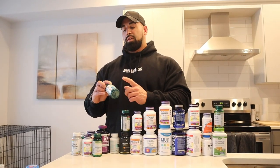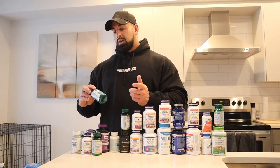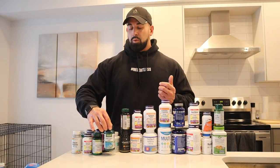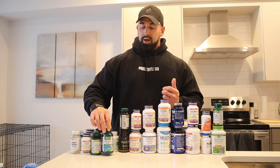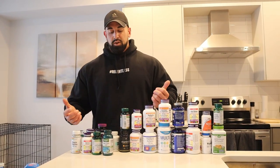I'll take chromium in conjunction with alpha lipoic acid. This works well together for antioxidant support and nutrient absorption. I'll take one capsule of this twice daily — the capsules are 300 milligrams — so that works in conjunction with the chromium for nutrient absorption.